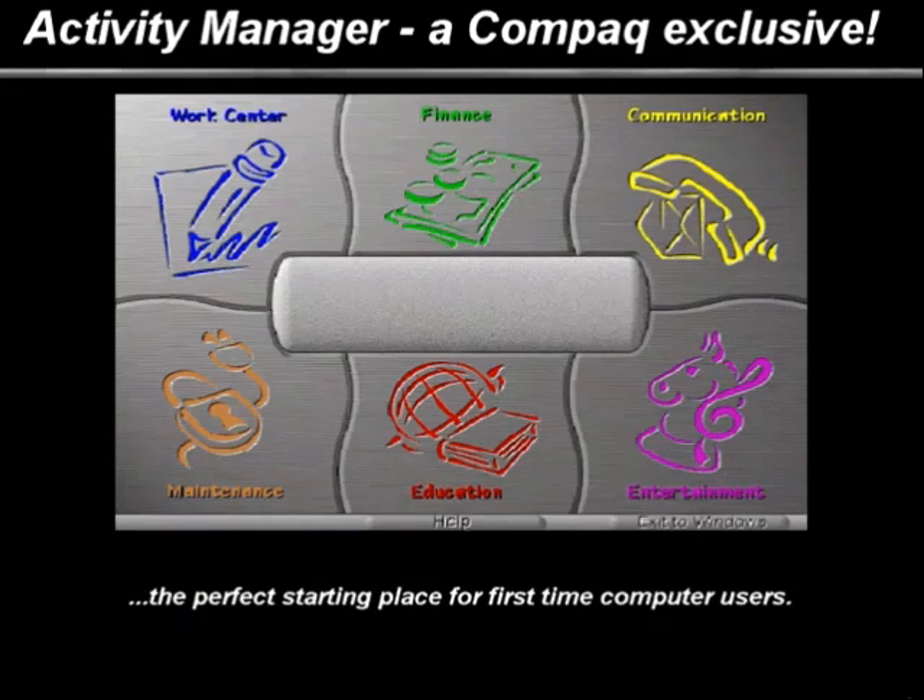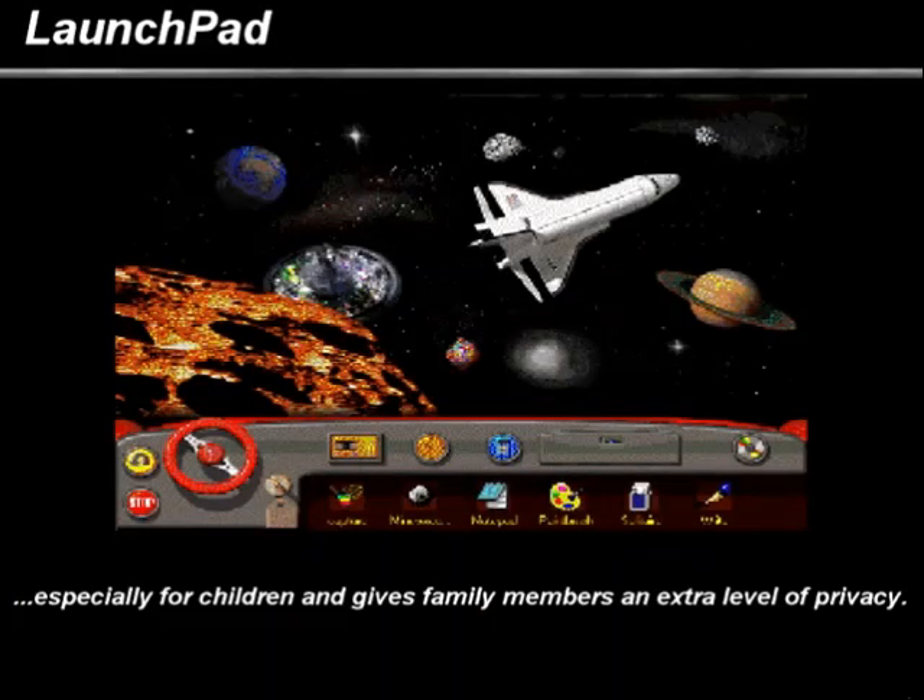Activity Manager — a Compaq exclusive. Here is where people of all ages, regardless of computer experience, can play and become productive instantly. Activity Manager makes it easy to find and run the software you need to perform dozens of different tasks. The perfect starting place, especially for first-time computer users.